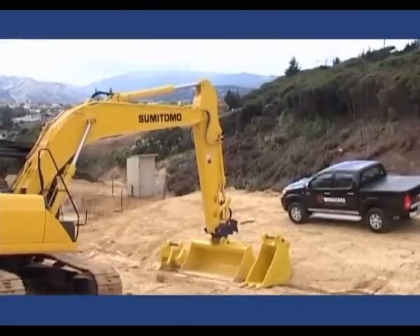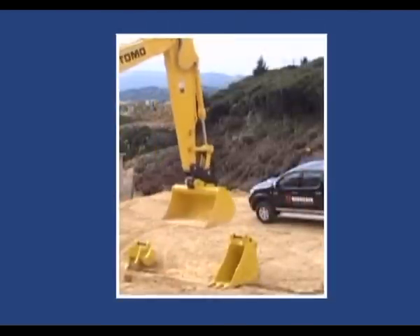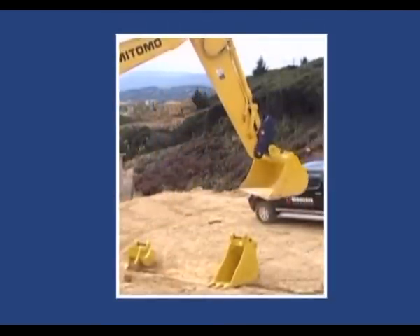First, the Eyelock safety knuckle engages instantly the moment the hitch engages the first pin. From then on, the attachment cannot fall from the machine.